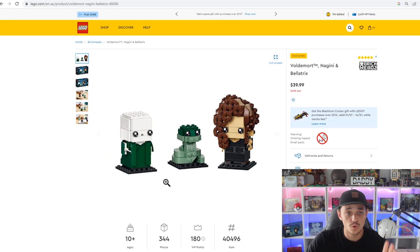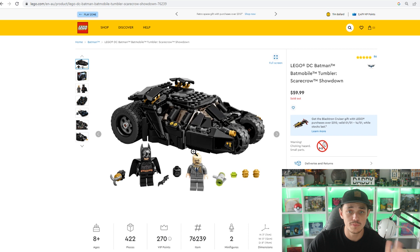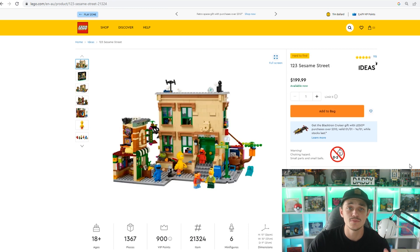So to summarise: I bought 19-20 of the Voldemort, Nagini and Bellatrix Brickhead, about 20 of the Mini Tumbler, and 10 of the 1-2-3 Sesame Street set. If you enjoyed the video, please smash the like button, subscribe to the channel, and leave your thoughts down below. If you want me to do another video covering three more sets I went deep on, let me know. See you in the next one!